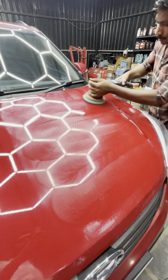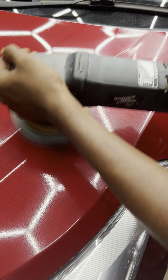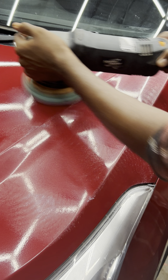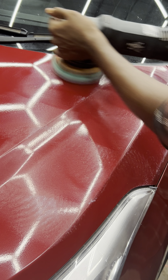In this painting, we have 2 side mirrors and 2 doors. We have a quarter panel and a quarter panel. We have a painting and a denting.